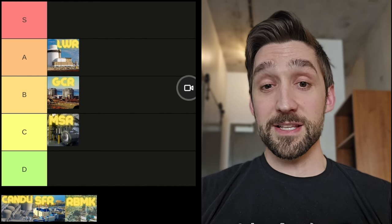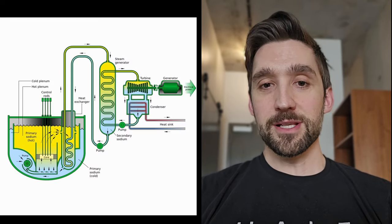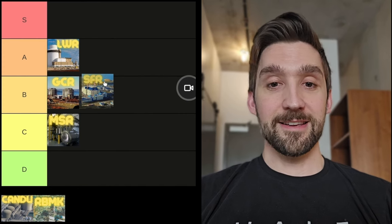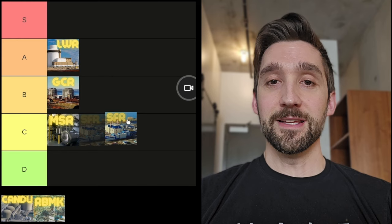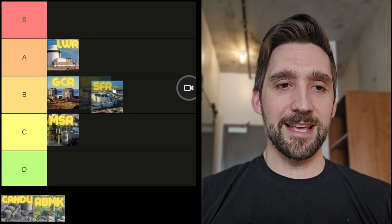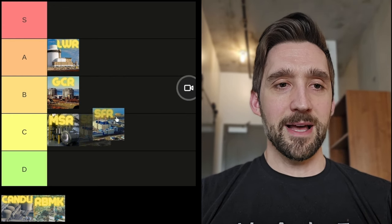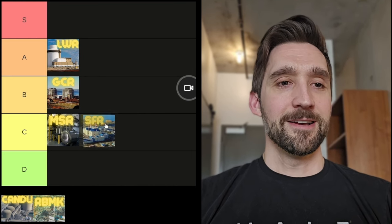Next we have sodium fast reactors. These have neutrons flying around — they can eat nuclear waste for breakfast. They use liquid sodium as their coolant and solid fuel. We have a few of these around the world. The US had one called the EBR-2, experimental breeder reactor, that ran wonderfully for 30-plus years and even proved it was meltdown proof. They did a test where they cut all circulation power and it just shut itself down from the laws of physics. Russia is working on commercializing it — they have the BN-800, a commercial sodium fast reactor. So with that in mind, I'm going to put this in the B tier. It's a good reactor, we just need to scale it up and make it more cost effective.